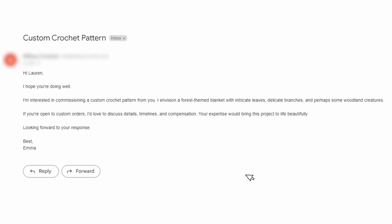Every now and again I get emails from people asking if I can write them a custom crochet pattern. Unfortunately that isn't a service that I offer, but there are people out there who do and many of them can be found on Fiverr. I thought it would be really fun to see what the process of hiring a crochet pattern writer on Fiverr is like.